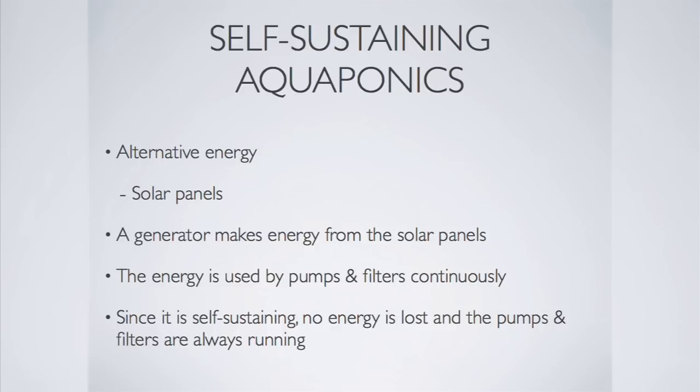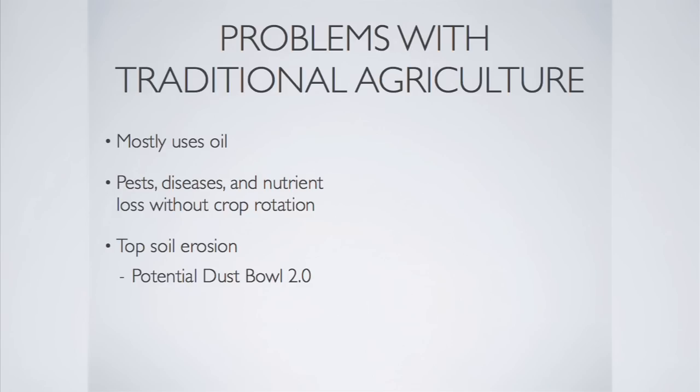A small idea grew: could we maybe make a self-sustaining aquaponic system using alternative energy? A self-sustaining aquaponic system meant that it ran purely on alternative energy and never had to be maintained. Many people ranging from top-class professors to the average citizen have been working on and using the same idea for making alternative energy. Aquaponics is not only a fast way of growing plants and fish but is also one of the most eco-friendly — most agriculture uses oil, but aquaponics uses only electricity, making it very easy to sustain.